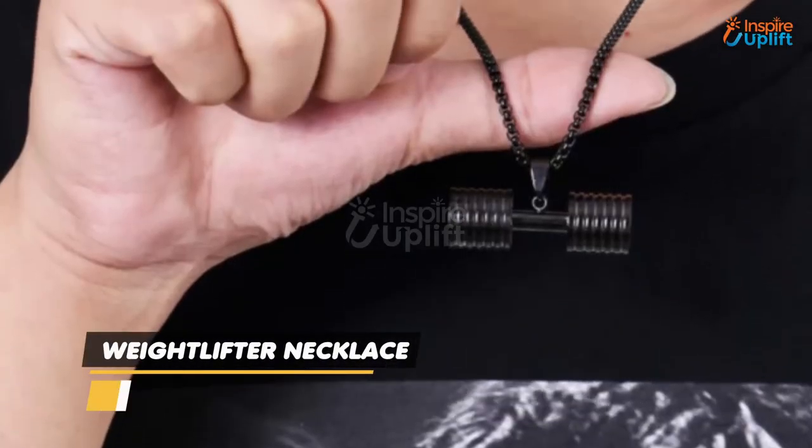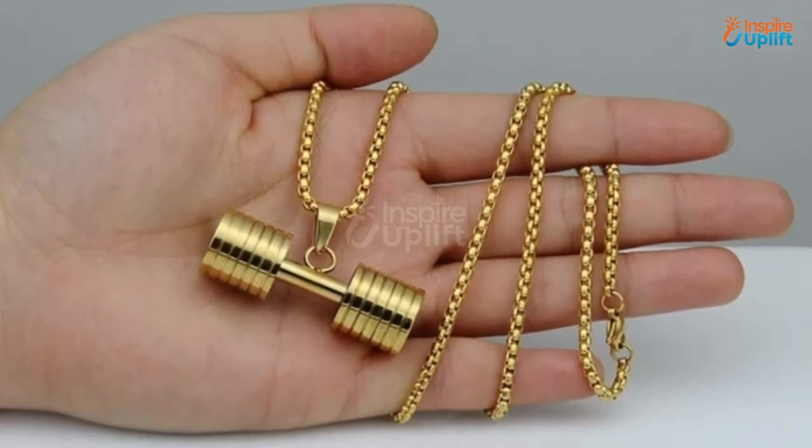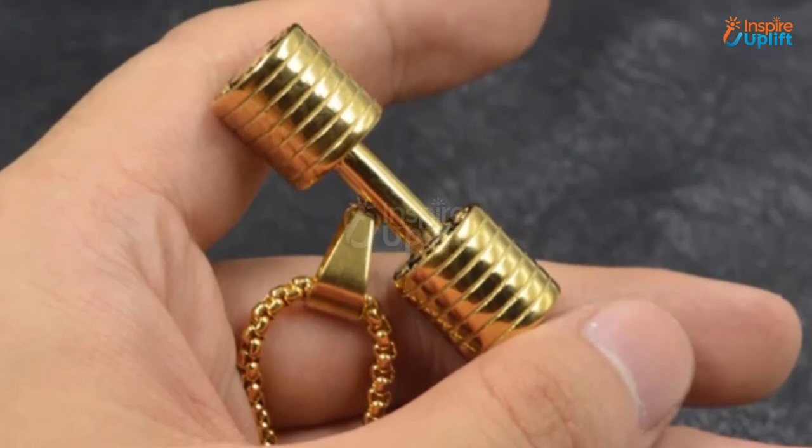At number 3 we have the Weight Lifter Necklace. This weight lifting necklace gives you a choice to detach the dumbbell pendant, allowing you to wear it as a simple chain necklace. The barbell pendant convinces you to lift weights to get a ripped and attractive body.